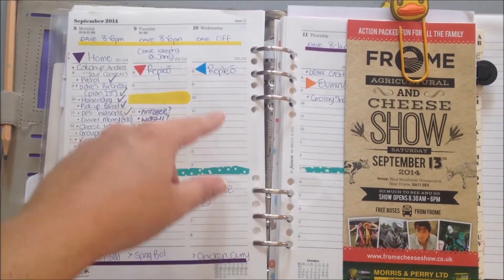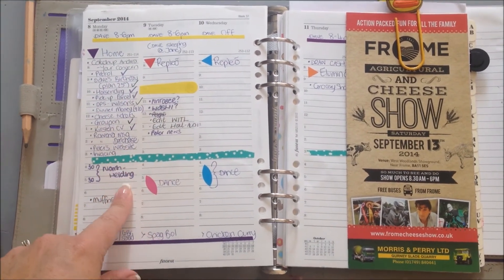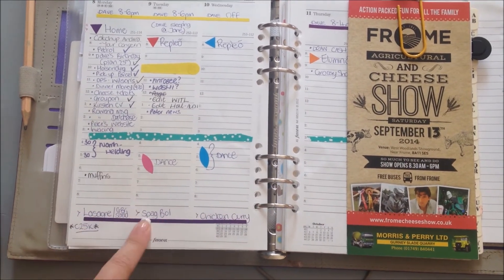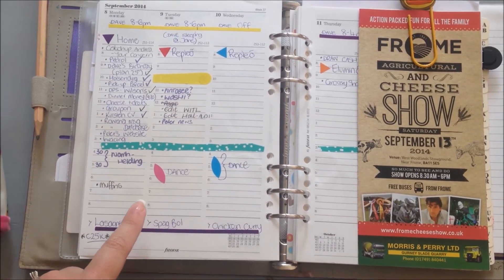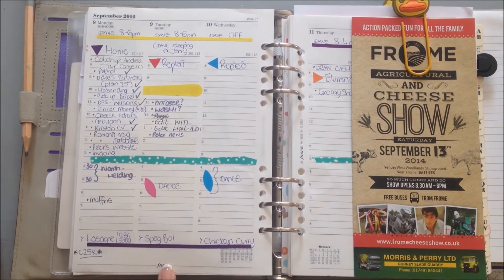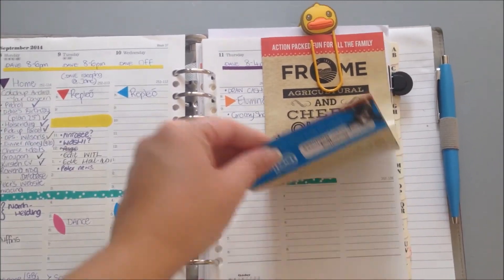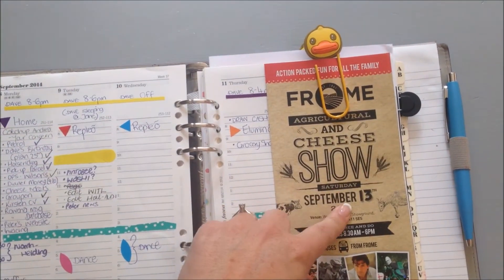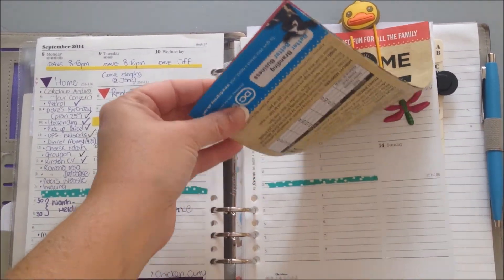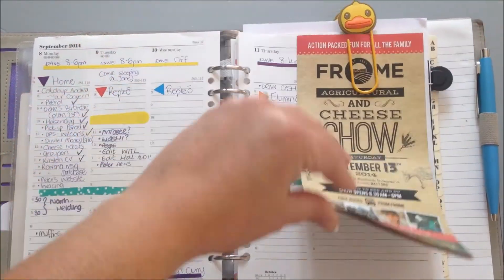So I get quite a bit on there: day shifts where I'm working, to-dos for the day, what the girls have got on after school, anything I wanted to get done in the evenings, what we're having for dinner, and any exercise. I did manage to do a 25-minute run last night — I just haven't updated this yet. And then there's a flyer for a cheese show I want to take the girls to on Saturday, so I put that in so I know how much tickets are.